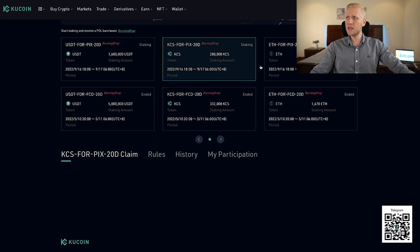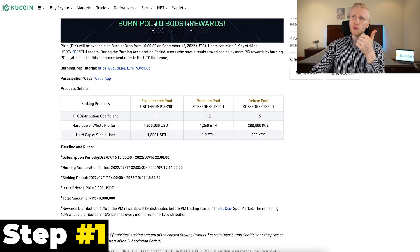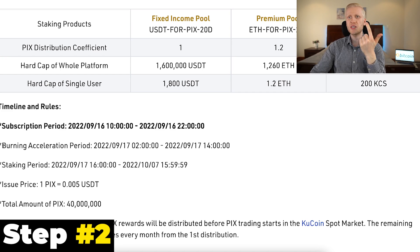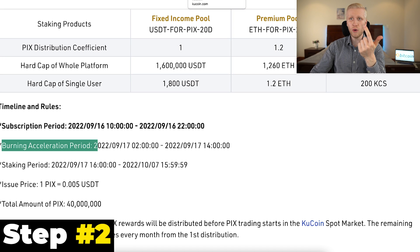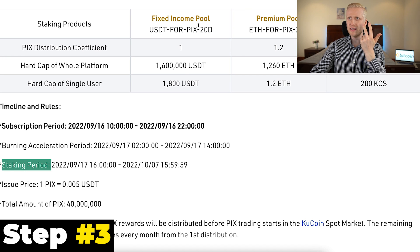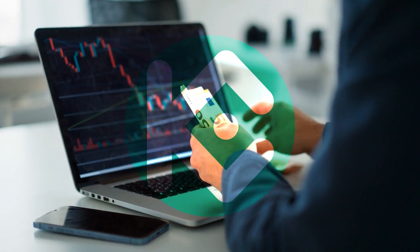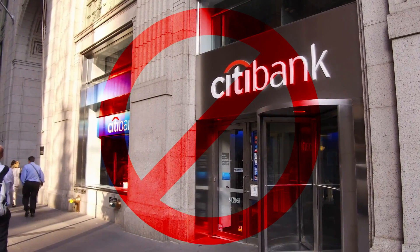As you can see, all of these have been sold out. That's the three-step money making process with KuCoin Burning Drop: first you subscribe with one of the three cryptocurrencies; second, optionally, you use the burning acceleration period to burn some Proof of Liquidity POL tokens to earn more rewards; third is the staking period; and then the fourth step — you receive the rewards. In my personal opinion, this is much better than bank accounts because you are at least earning some rewards for your money.